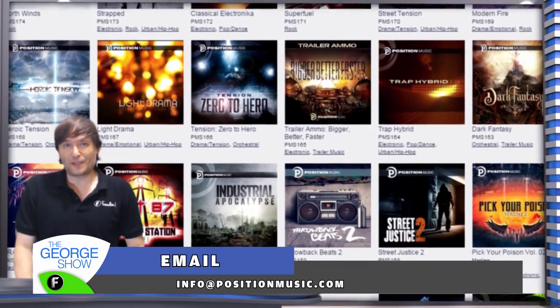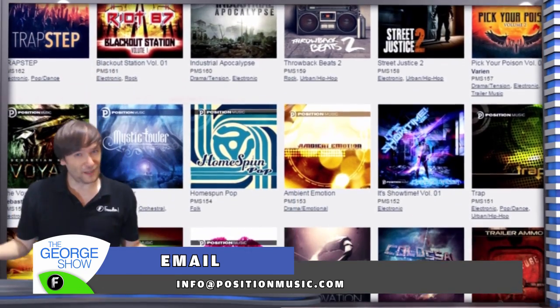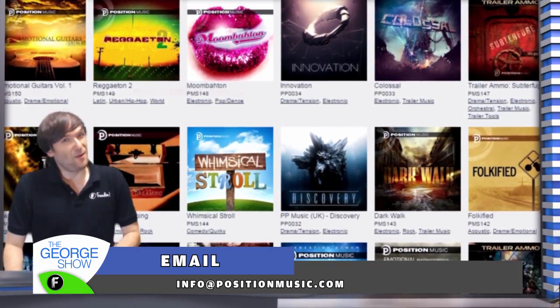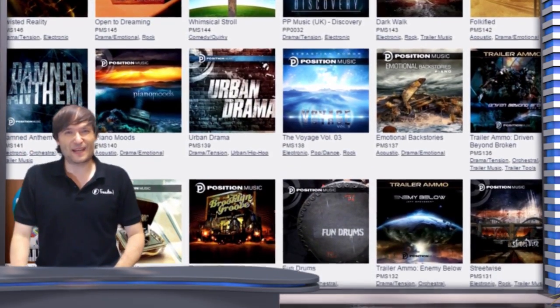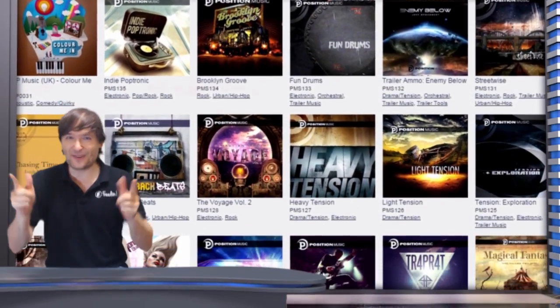Anything you want to know about Position Music, you will get an answer from their ticketing system. That email address is open to all Freedom Partners, so don't be shy to use it if you have a question regarding Position Music or Fixed Music. What is Fixed Music? It's production music — amazing, awesome, professional music. Some of these albums were $100,000 to make, and you get it for free.